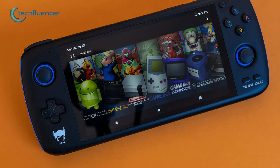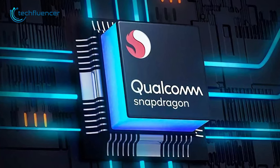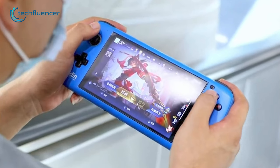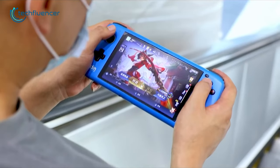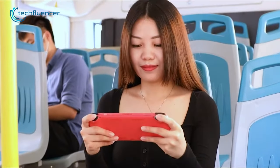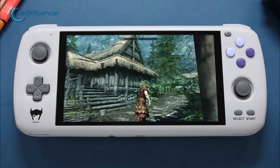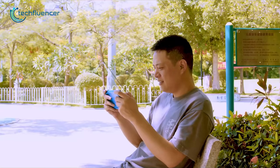Moving on, we have the AYN Odin, a gaming handheld that showcases a clean and minimalist design with a contemporary aesthetic. Its impressive hardware includes a Qualcomm Snapdragon SD845 processor, Adreno 630 GPU, and 4GB of DDR4 RAM, which is capable of smoothly handling 2D, PC, and mobile games. The device also offers up to 256GB of storage. The 5.98-inch LCD touchscreen featuring 1080p resolution provides a vivid and immersive gaming experience. With the Android operating system, the device is compatible with a wide range of games and applications, and its 6600mAh battery ensures hours of uninterrupted gameplay on a single charge. The AYN Odin is perfectly tailored for avid mobile gamers and light PC gamers who seek a premium gaming experience on the go.